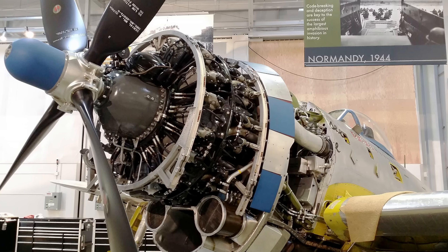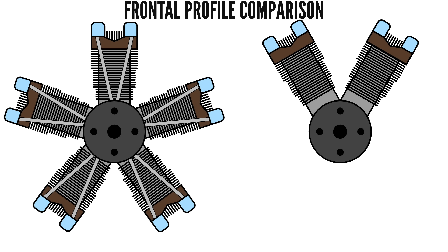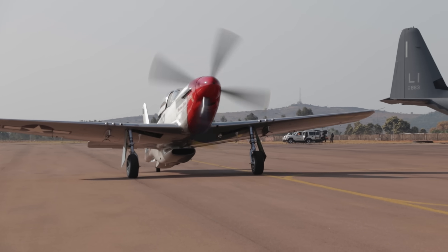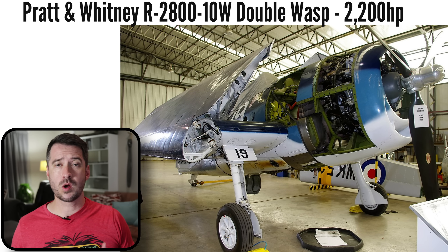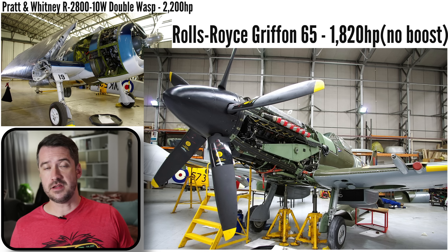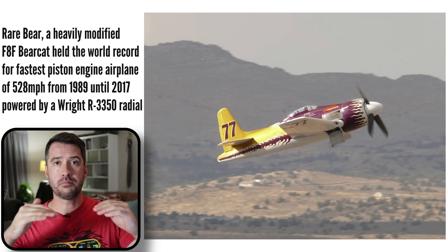Earlier I mentioned one major disadvantage of the radial engine — its massive frontal area, which creates a lot of drag compared to other cylinder layouts like the V12. The V12 allows for more streamlined cowls and airplane front ends, enabling longer range and more fuel-efficient operation. Radial engines of World War II usually created quite a bit more power than their V12 counterparts, and in most cases the additional power overcame the additional drag caused by its massive frontal profile.